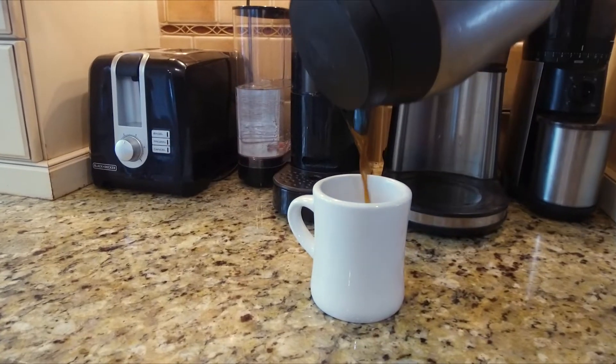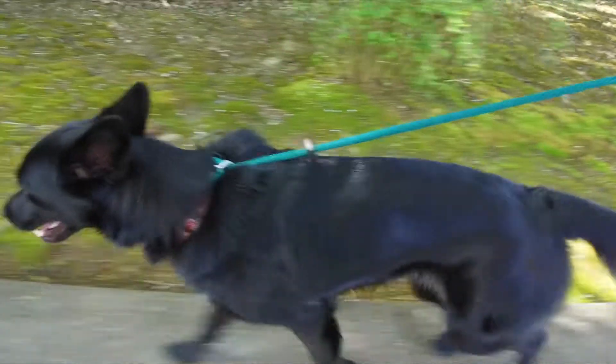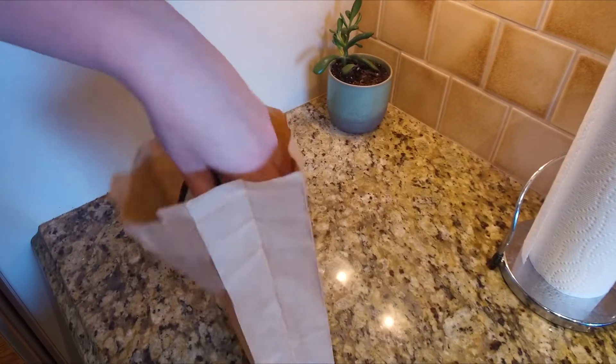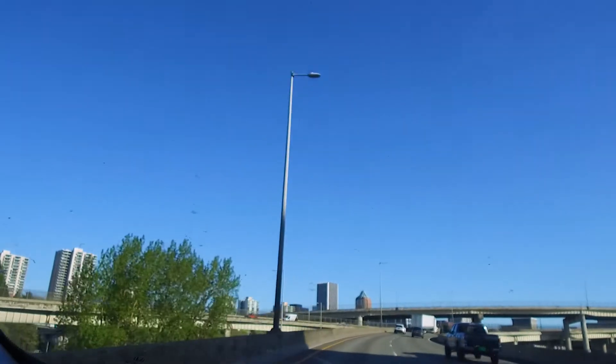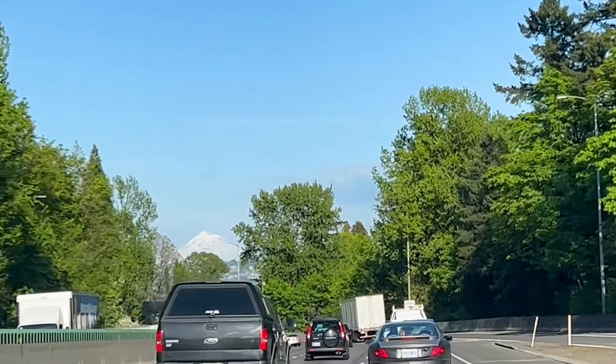I wake up at 5 a.m., make coffee, and help my husband get the kids ready for school. Then I walk and feed the dog, prepare lunch for the day, and am off to work by 6 a.m. It's a 30-minute drive to work with very little traffic. I love it when I can see Mount Hood — it's so pretty.